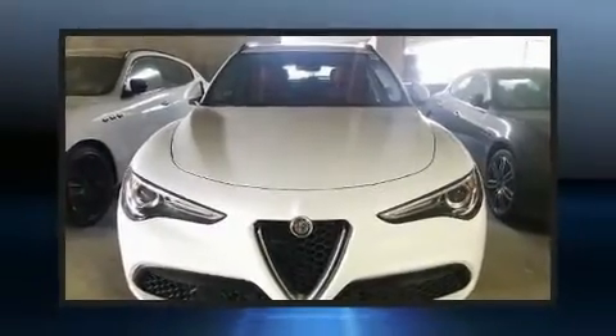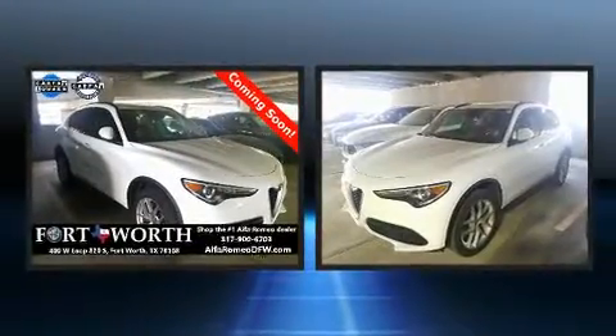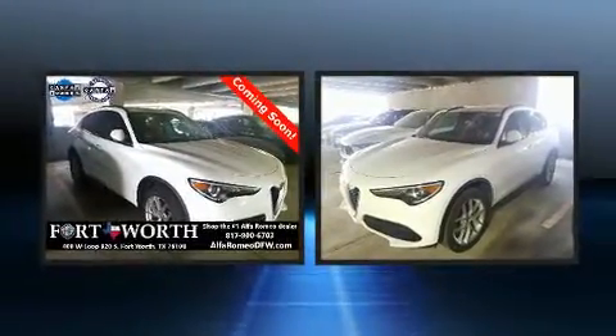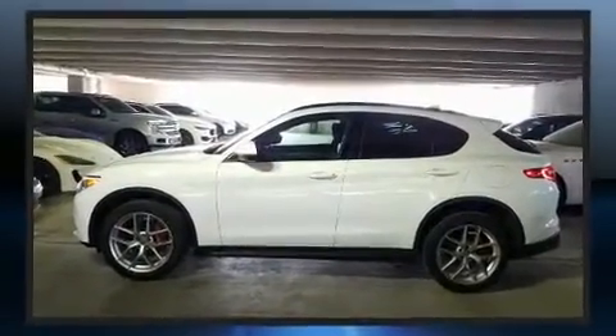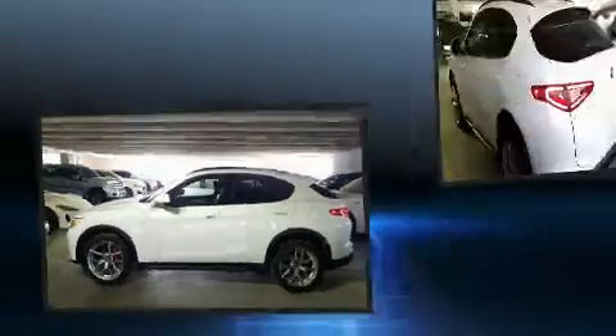Load your family into the 2019 Alfa Romeo Stelvio. Under the hood you'll find a four-cylinder engine with more than 200 horsepower. For added security, dynamic stability control supplements the drivetrain. A turbocharger is also included as an economical means of increasing performance.